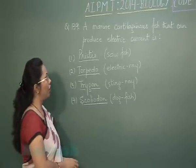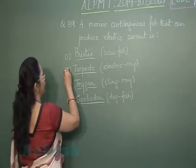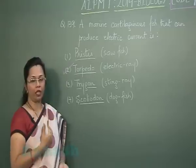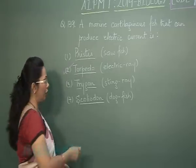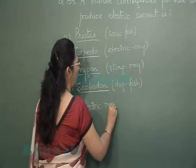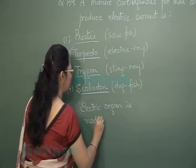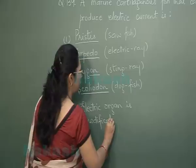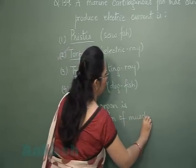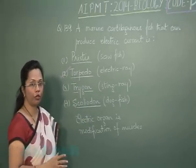The one which can produce electric current is Torpedo. It has an electric current-producing organ just behind the eyes, which is modified musculature. So the electric organ in Torpedo is a modification of muscles, from which it produces electric current. With this we move on to question 140.